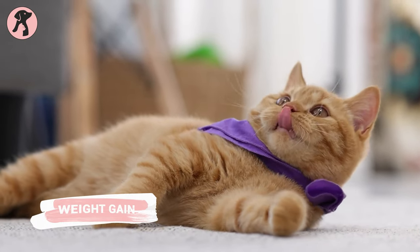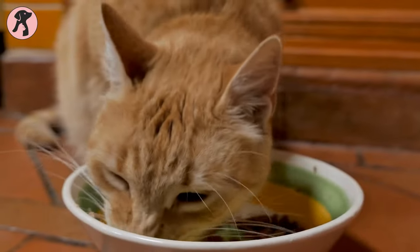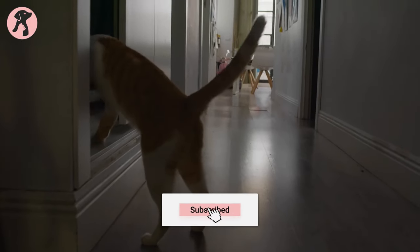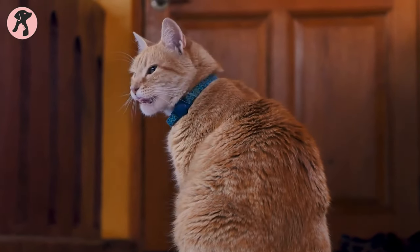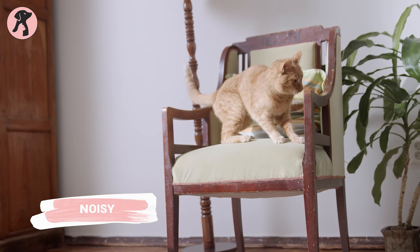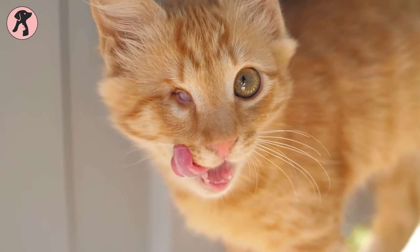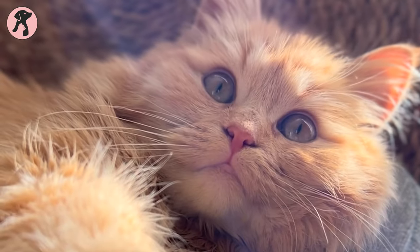Owning a ginger tabby cat can be tricky because these felines have a tendency to overeat. When you offer them food, they'll gobble it up and follow you to the kitchen hoping for more. If you have food on the countertop, your ginger tabby won't think twice about knocking it over and helping themselves. If this behavior continues, your cat might end up overweight. If you're not a fan of noisy cats, you might want to think twice — some ginger tabbies tend to be quite loud, purring so loudly that even your neighbors might hear them.